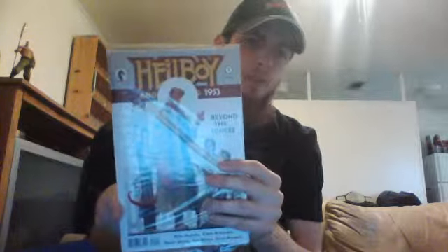And the next issue is another Hellboy issue one — this time, Beyond the Fences.